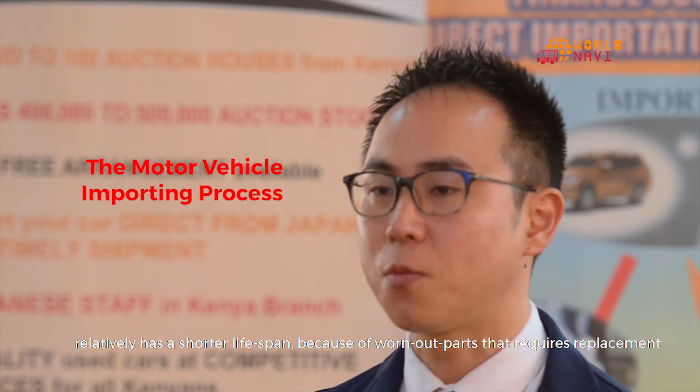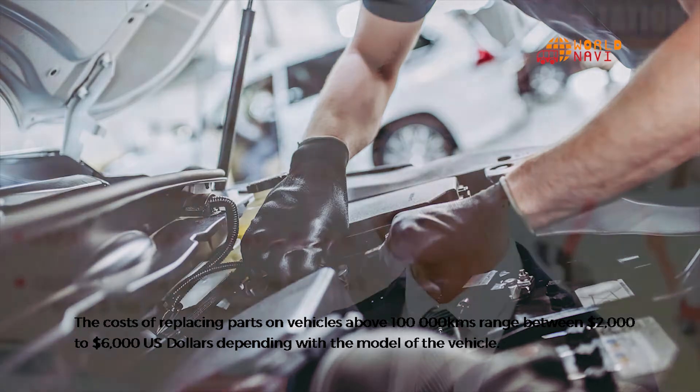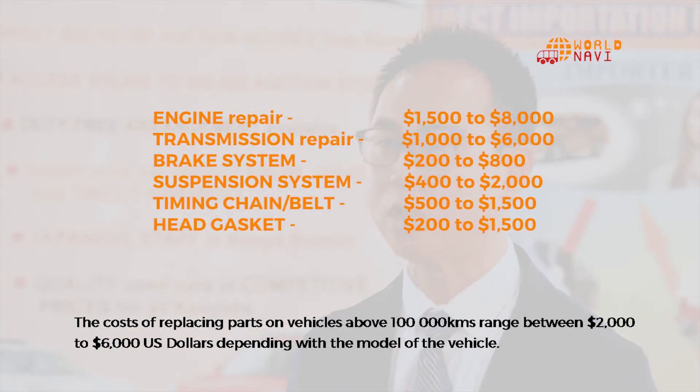Because of worn out parts that require replacement, the cost of replacing parts on vehicles above 100,000 km ranges between 2,000 to 6,000 USD, depending on the model of the vehicle.